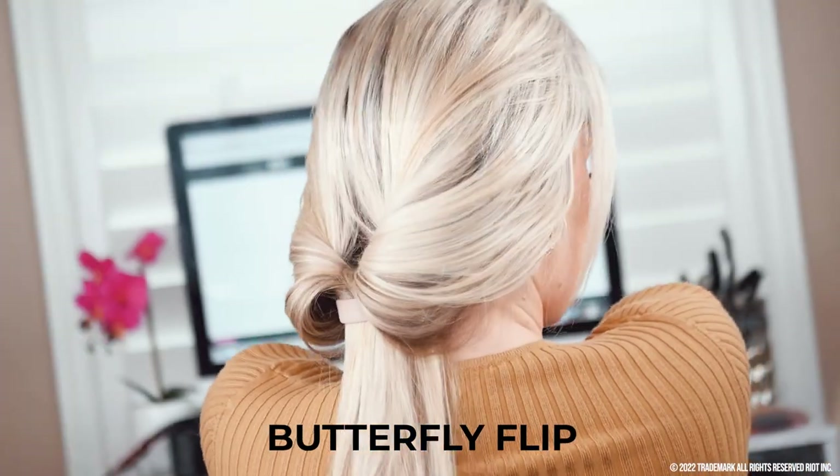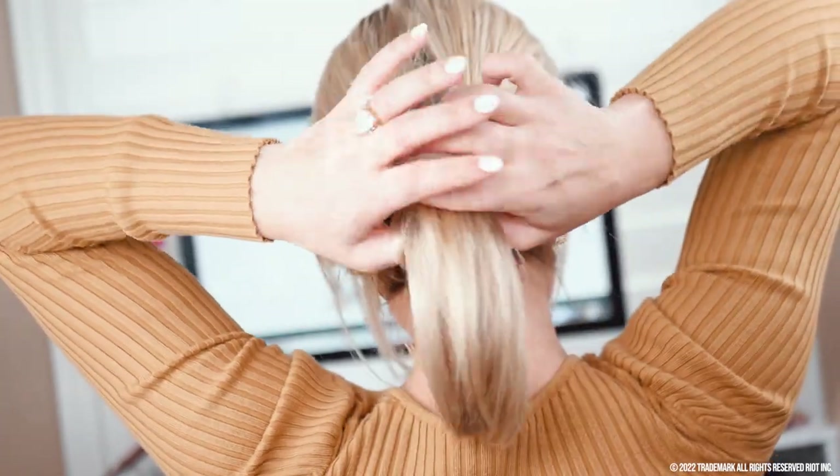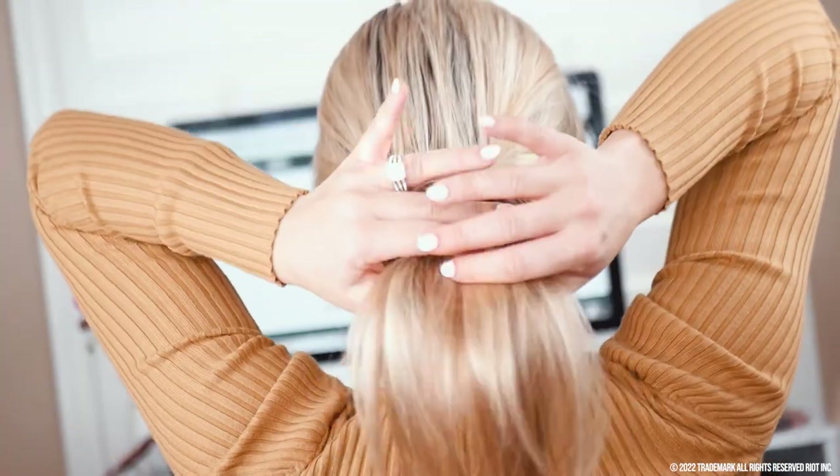The butterfly flip. Instead of shoving your hair in the pocket, dig the hole all the way through and let your hair fall. I really love this look.